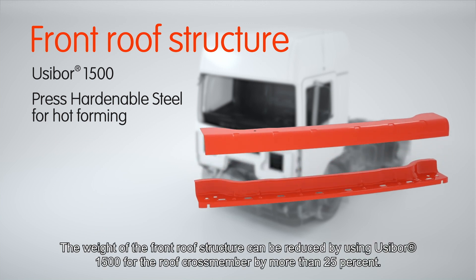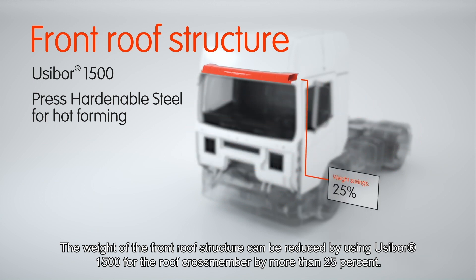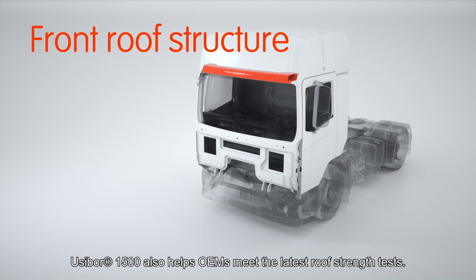The weight of the front roof structure can be reduced by using Usibor 1500 for the roof crossmember by more than 25%. Usibor 1500 also helps OEMs meet the latest roof strength tests.